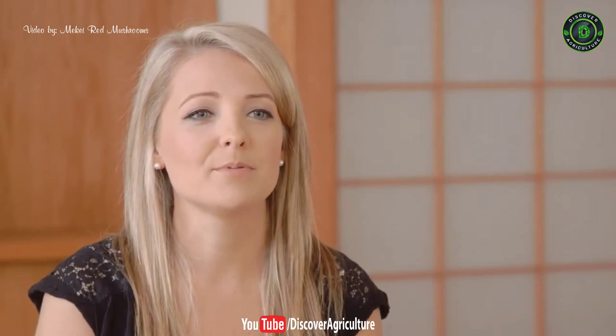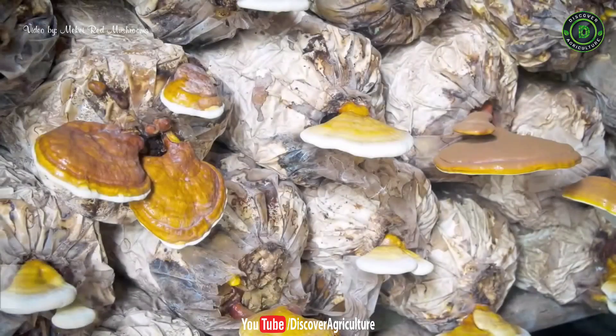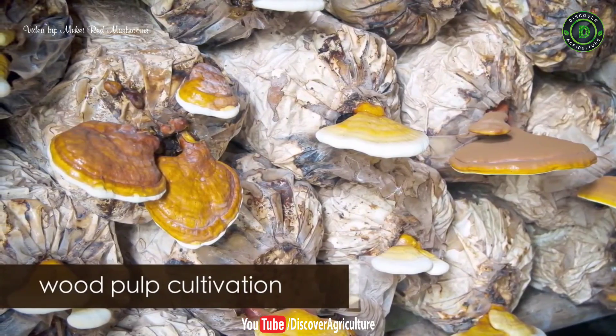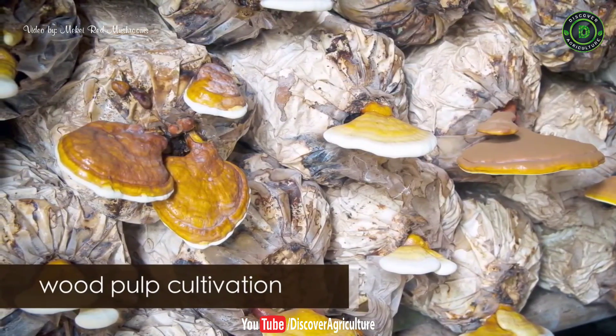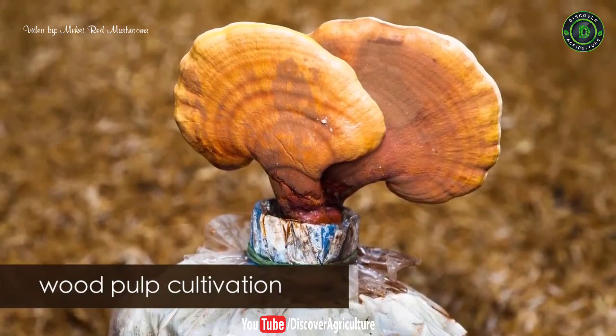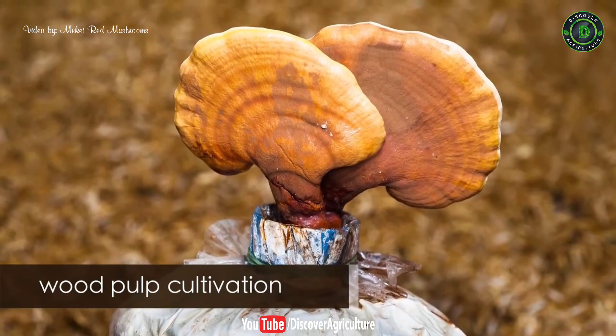Due to the demand for reishi, methods that are quick and inexpensive to mass-produce reishi are now commonly used. One of the methods is called wood pulp. In this method, red reishi is grown in a medium of wood pulp inside plastic bags or glass bottles. The fruiting bodies produced from this method are frail and small, and also contain a low amount of medicinal compounds.